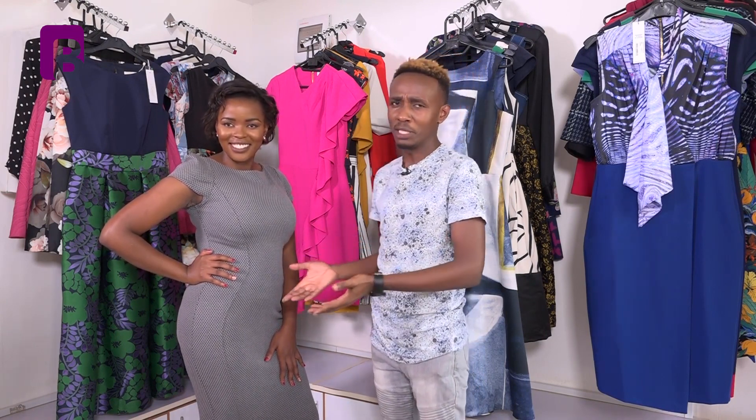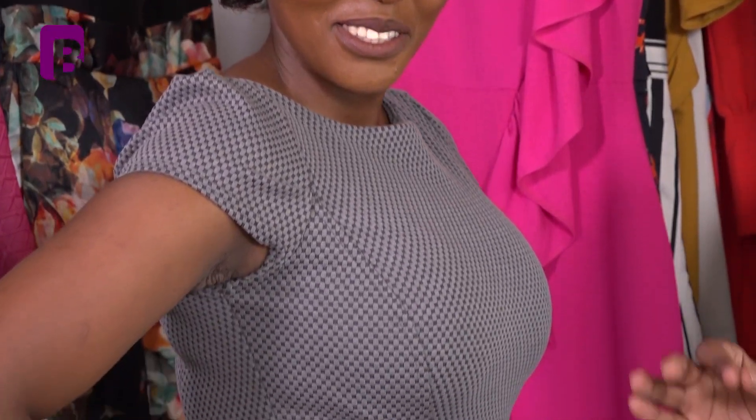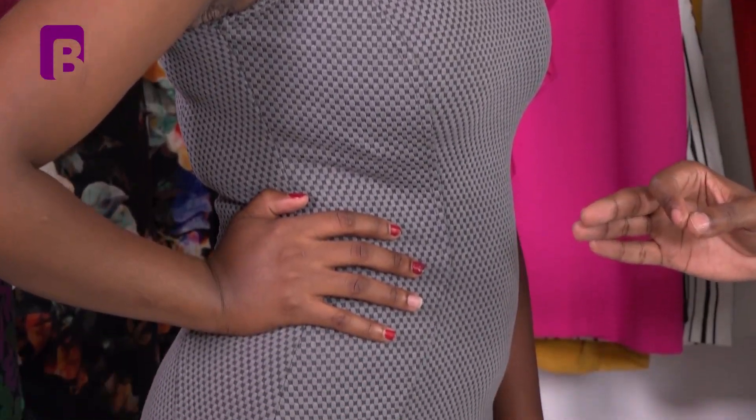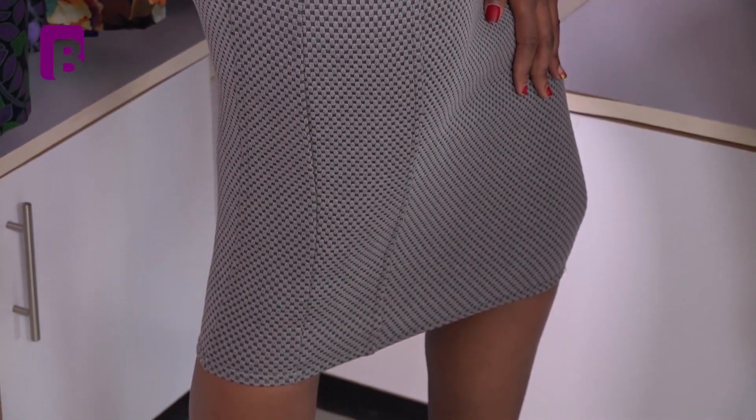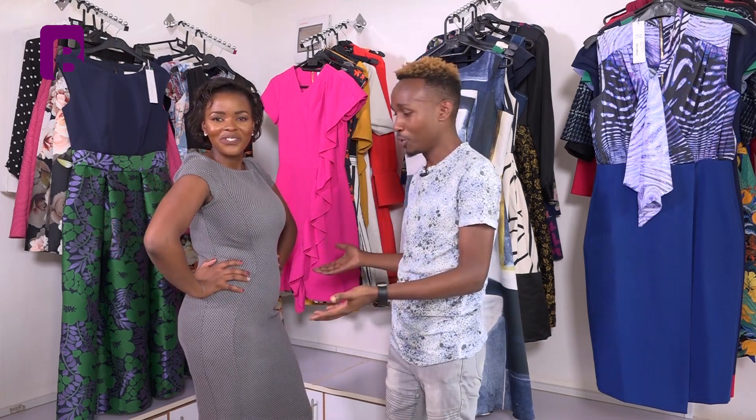Let me put it simply. If you have thick thighs and hips, just accentuate them. You look more beautiful and whoever is looking at you will move past the fact that you have thick thighs and hips and they'll just be looking at how beautifully you've dressed them. Look at those aspects and you'll never feel like you're hiding your thighs and hips.